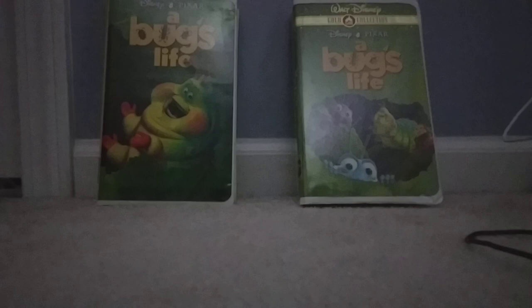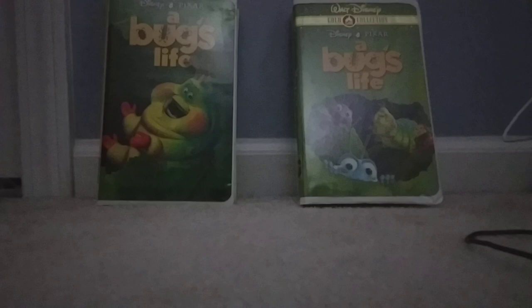Good afternoon, everybody. It's Max Khorus here. I'm gonna do my comparison video of two different VHS versions of A Bug's Life. On the left I have the 1999 VHS, and on the right I have the 2000 Gold Classic Collection VHS.